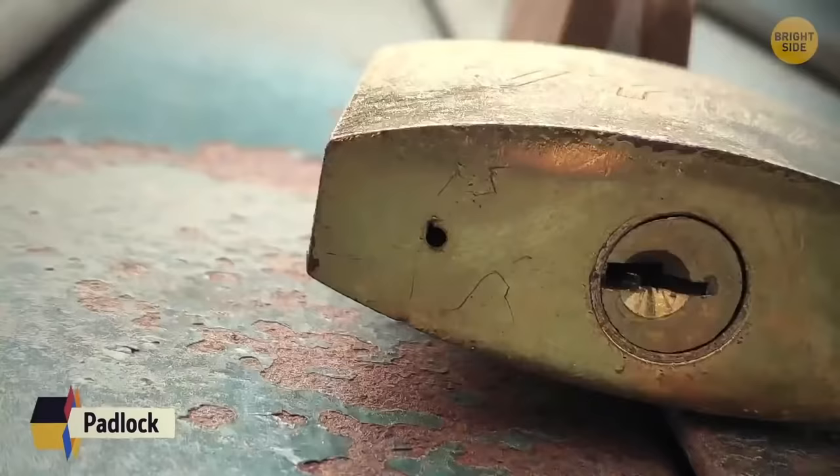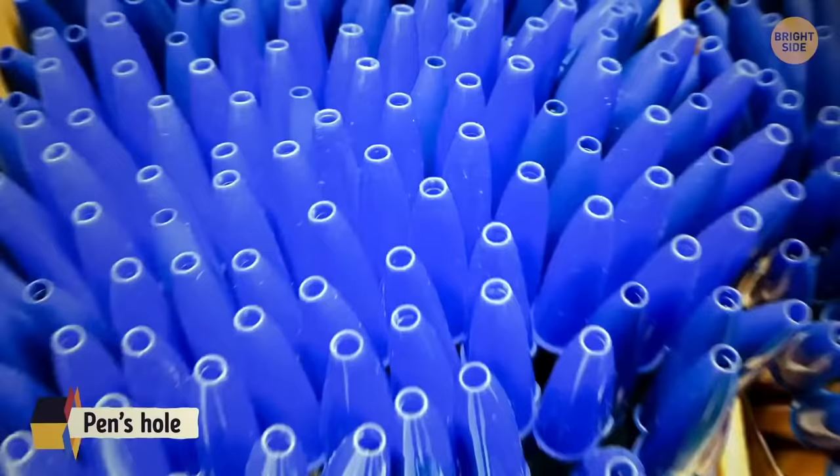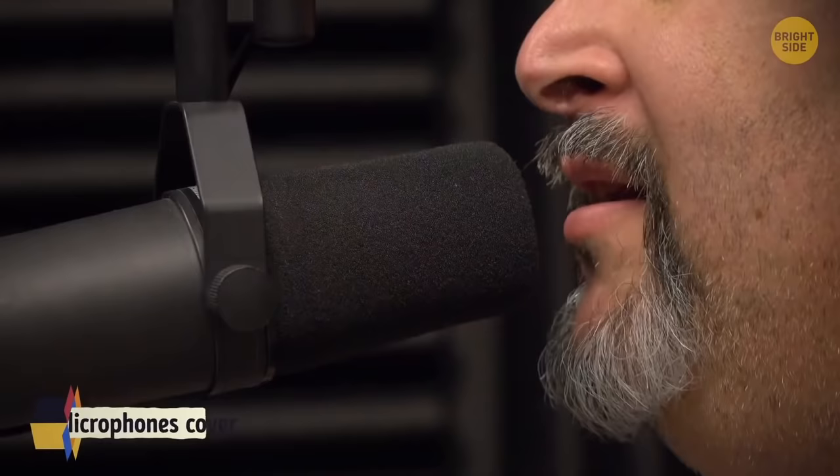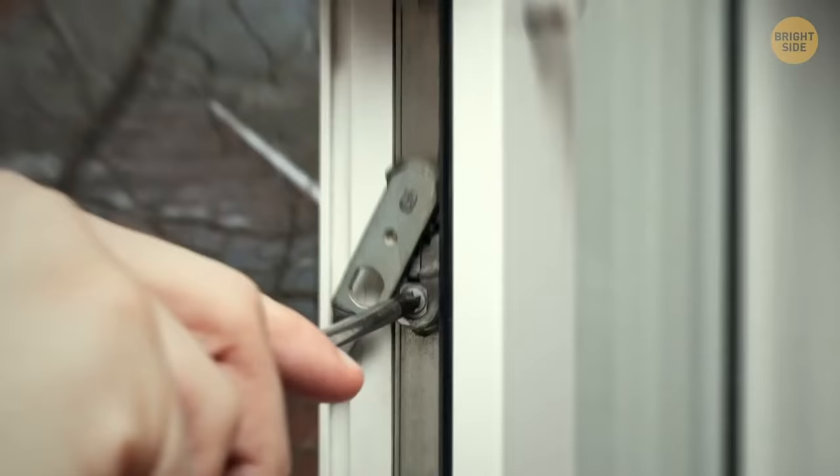A padlock's little hole on the bottom is for drainage and lubrication with oil. Pens have a hole in the cap in case it's swallowed. The foam cover on some microphones is designed to slow airflow into it. Windows that can open have a screw built into the frame that can be tightened to make the glass sit more firmly, reducing airflow.